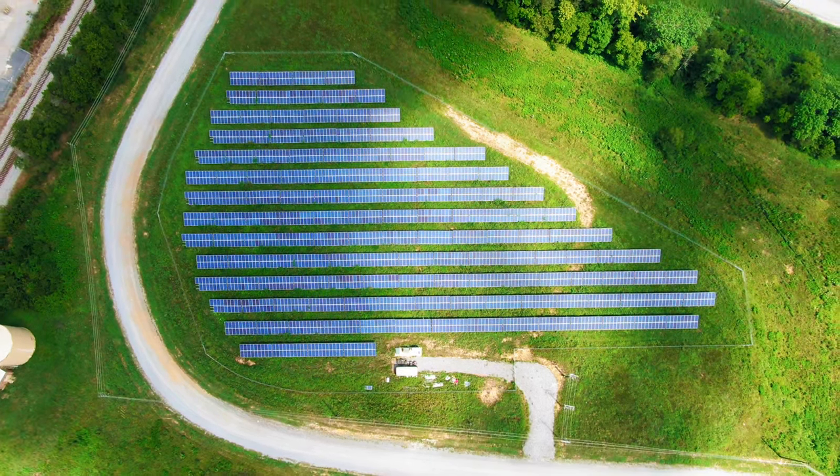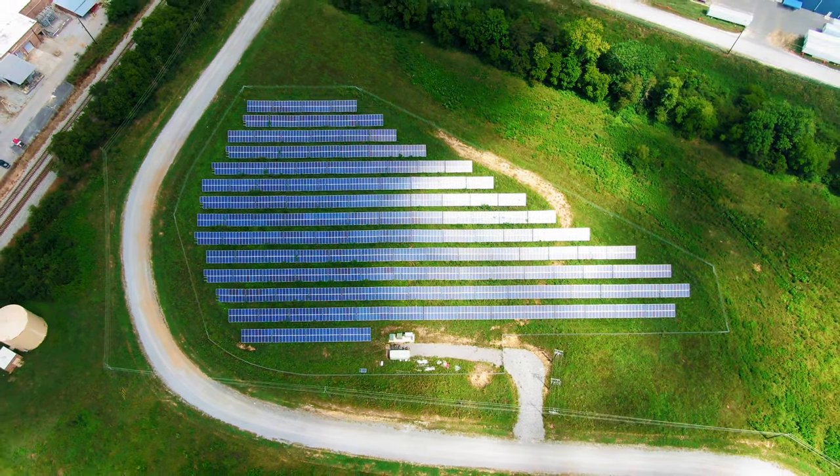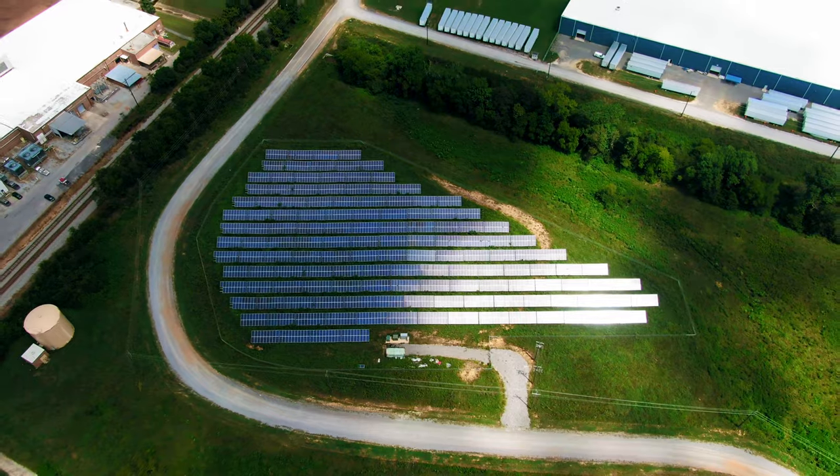When you think of solar power systems, you probably imagine the classic solar array — some black panels that point towards the sky and absorb the energy of the sun's light and convert that into usable electricity.